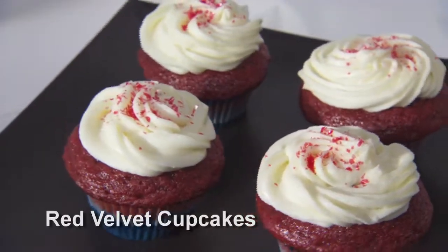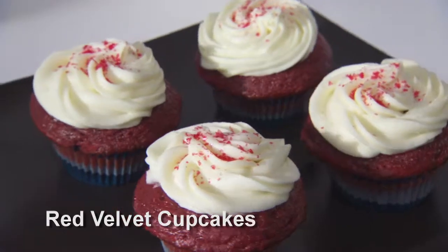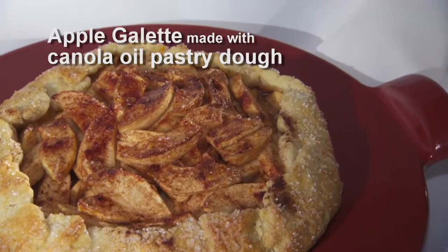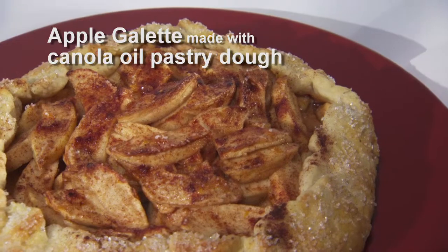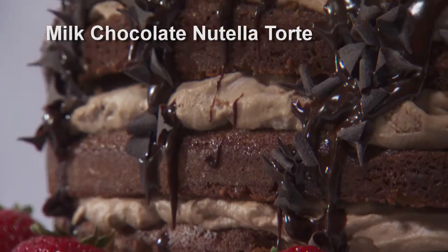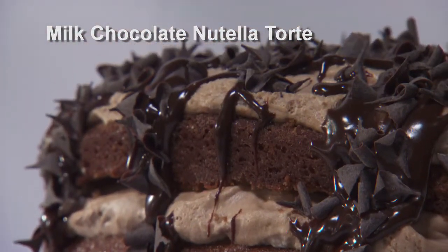Our first one was the red velvet cupcake — ooey and gooey, a classic recipe, just delicious. And remember, we made the little sandwich, so that was the trick. Our second is the apple galette, a rustic classic recipe using frozen canola oil to get that flakiness in the pastry. And then we ended off with the milk chocolate Nutella torte — that yum factor all over. That one's the ooey gooey one, and great to share.